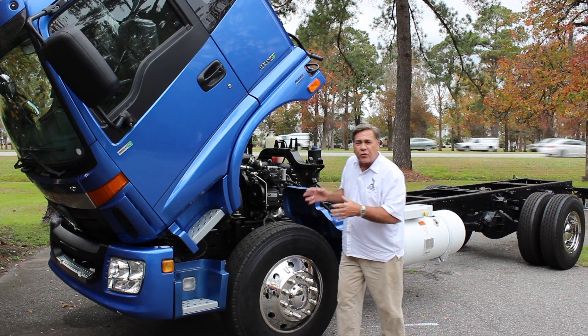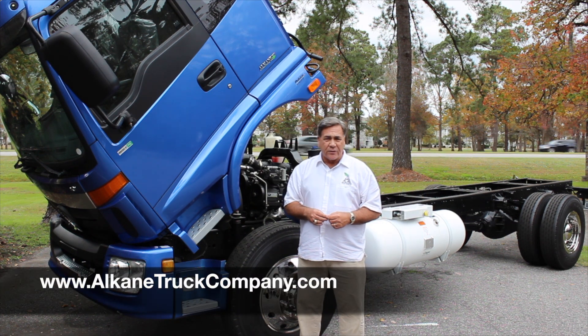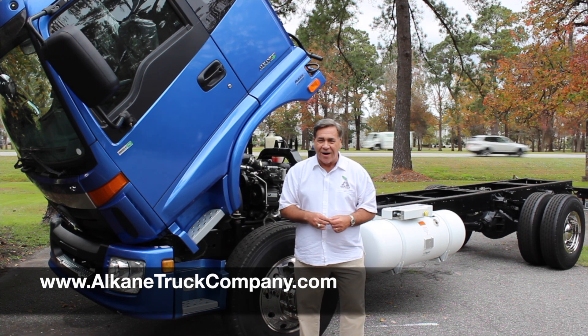If you'd like to learn more about this truck and Alkane Truck Company, simply visit us at www.AlkaneTruckCompany.com.